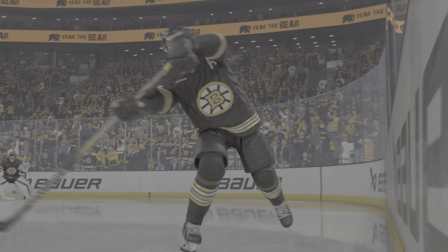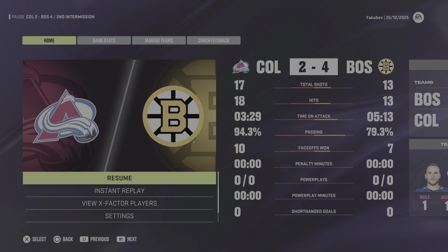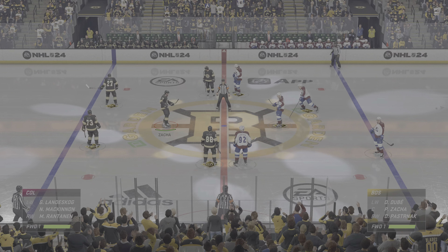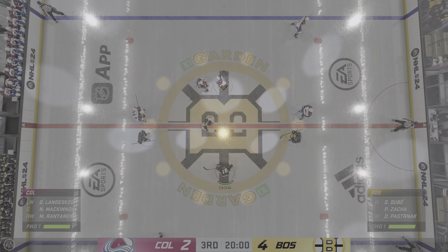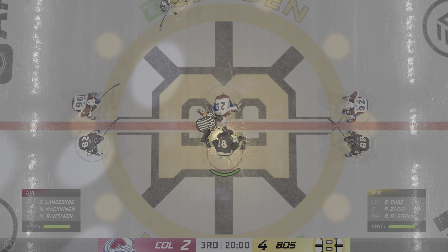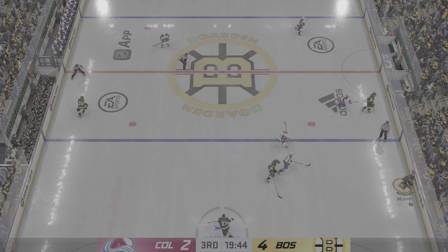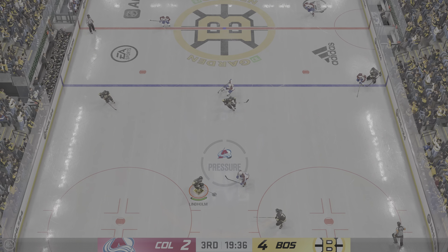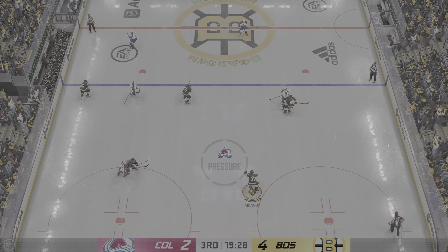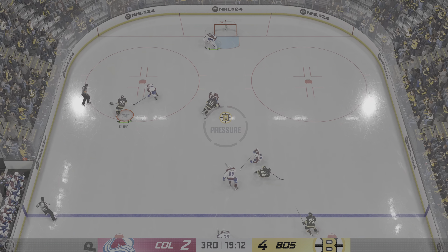Two periods down and one more still to come. Third period action right after we get a clean sheet of ice. The players are set, officials are set — third period action is coming up. The puck is dropped on the third and final frame. Boston's ahead in this high-scoring affair, but it is action-packed. One team scores and the other team says it's my turn now — the counter-attack has been unbelievable.